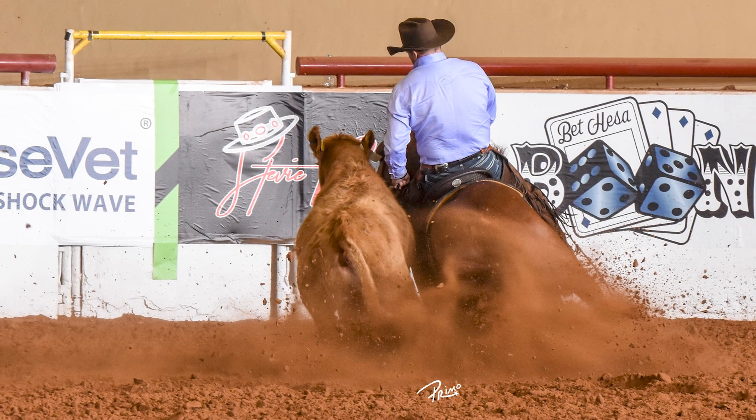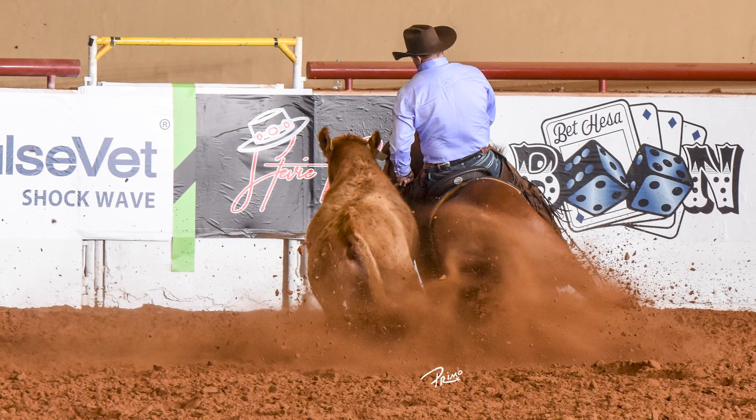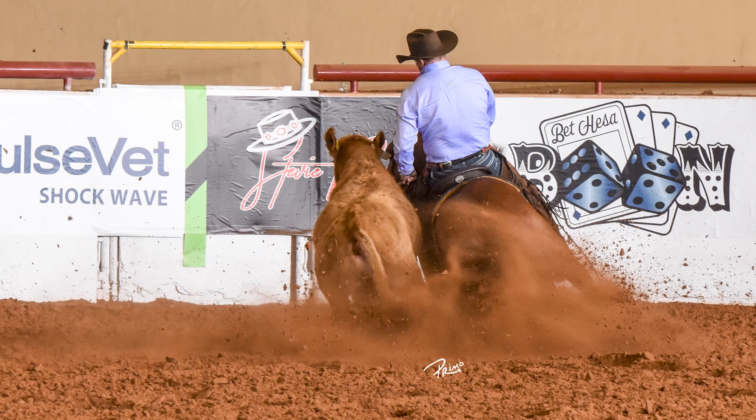Really a nice horse, very interactive with a cow, really likes cows. His best event is going down the fence.